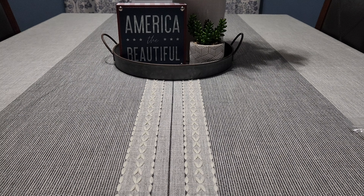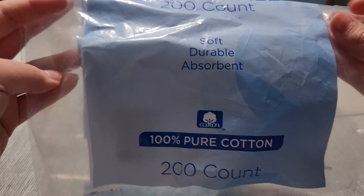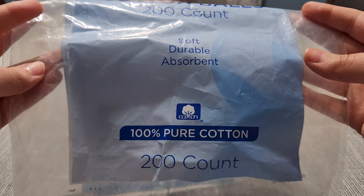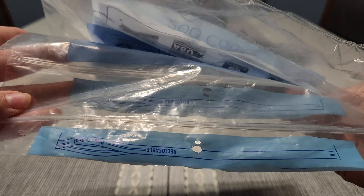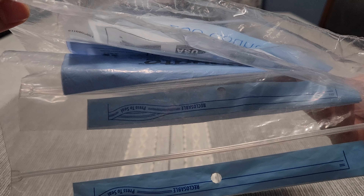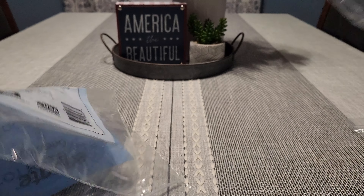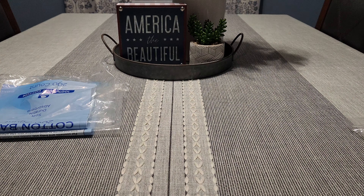Now let's get into my actual empties. I have two things of jumbo cotton balls — the Walmart Equate brand, 200 count. I usually go through a whole bag in a month, but there are two bags here. From June — well, there was like a half a bag from May, so a bag and a half usually.